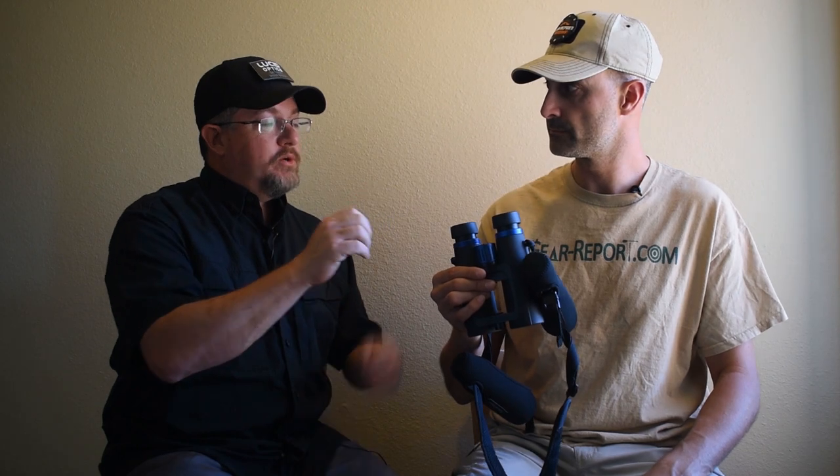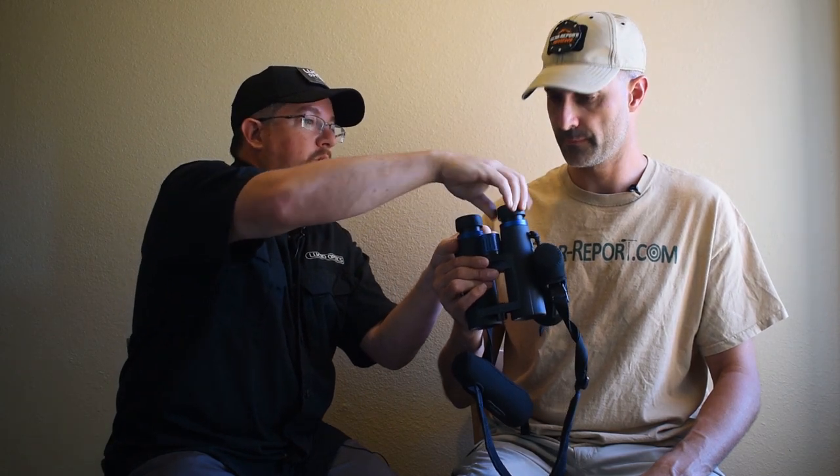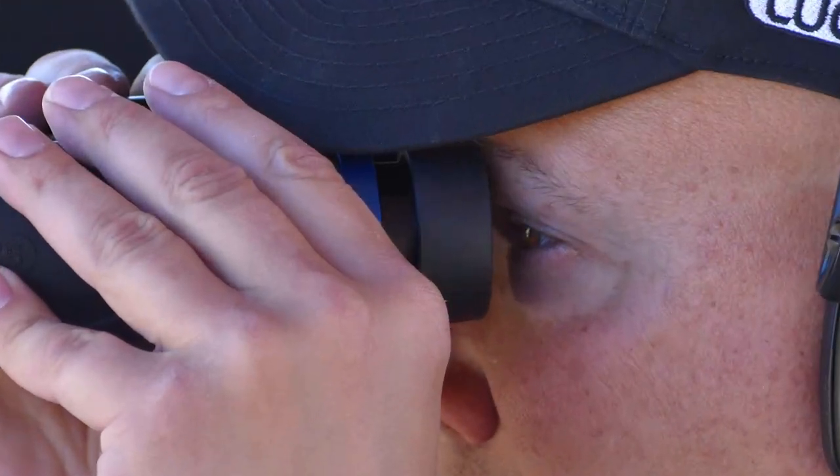So the purpose of the twist-up eye cups: with binoculars, it matters how far those lenses are from your actual eyes. I wear corrective lenses, so when I look through binoculars I leave them down because the eye relief is already set for glasses. Since you don't wear glasses, you pull those up. You get them bent to your interpupillary distance with the center hinge, and they rest right against your eye socket at exactly the right distance for proper eye relief.